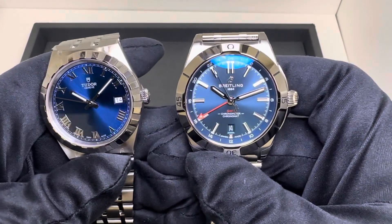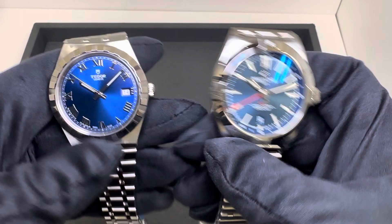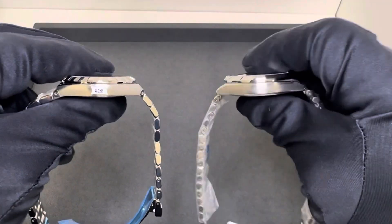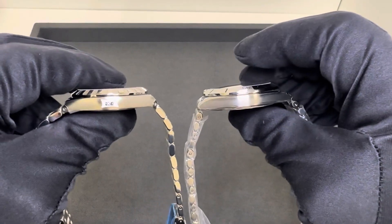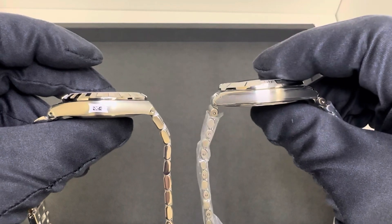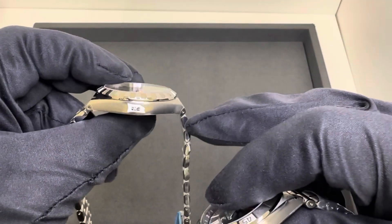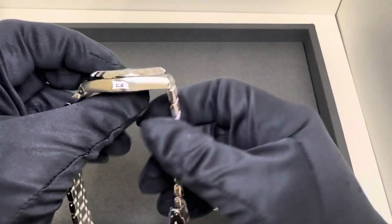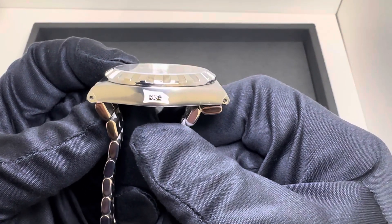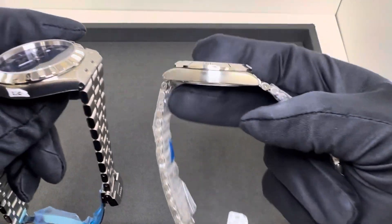The Breitling has a 31.5 millimeter crystal, so just slightly larger than the Royal's 31.2. Thickness is 10.6 millimeters on the Royal versus 11.9 on the Breitling — a little over a millimeter thicker, probably expected given the GMT functionality. Lug tip to lug tip is 44.9 millimeters on the Tudor, and with the integrated case it's quite compact, compared to 47.3 on the Chronomat.